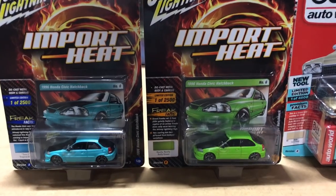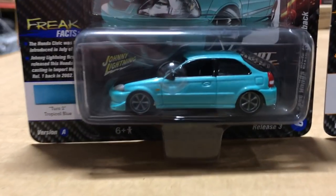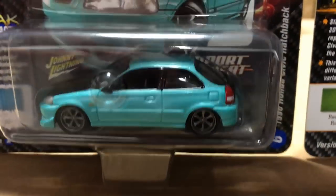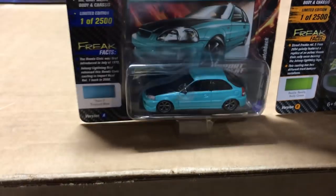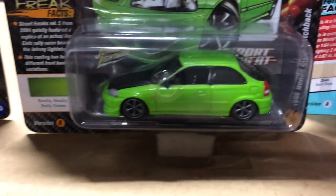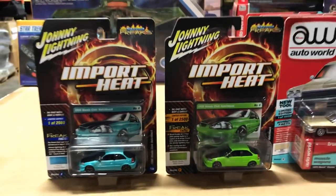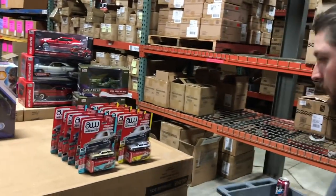Lastly in Street Freaks, this is our next release for Import Heat — bringing back our 1996 Honda Civic Hatchback, the EK hatch. These have black hood and black hatch on the back, in a great-looking teal green for version A and lime green for version B. Import Heat has always been a popular series, so we're excited to bring more of those back.